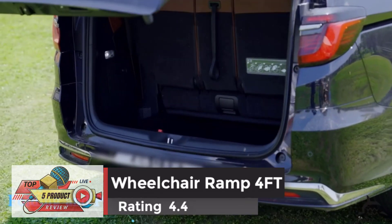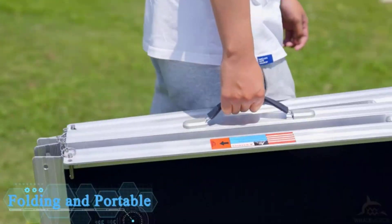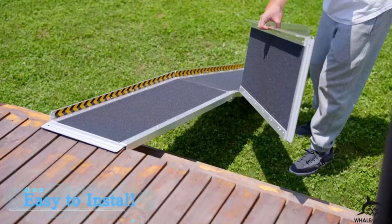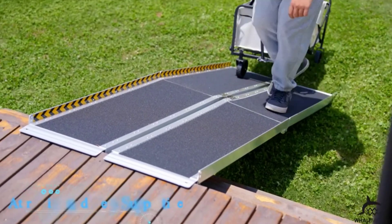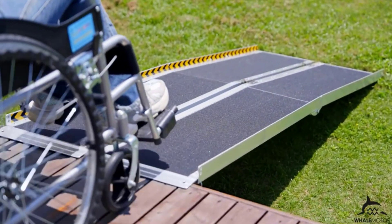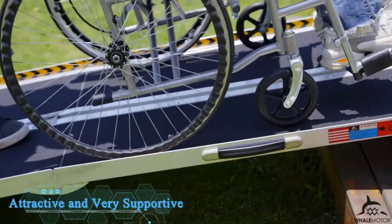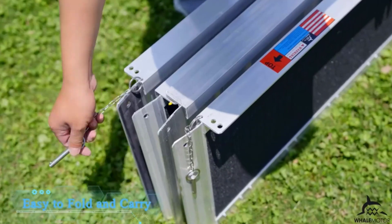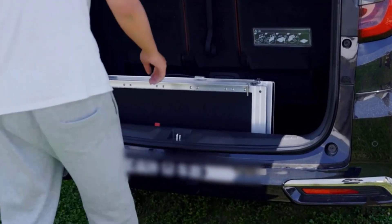Number 4: Wheelchair Ramp 4FT, Rating 4.4. Before you make a purchase, make sure to check the buying guide to choose the right size for your needs. A range of sizes is available to fit any home or vehicle, so you can find the perfect wheelchair ramp for your specific situation. The 4FT wheelchair ramps are lightweight and easy to carry, so you can take them wherever you go. Whether you need to navigate a step or an uneven surface, these portable wheelchair ramps make it easy to move around freely. Safety is a top priority, with non-slip surfaces and sturdy construction. These handicap ramps are designed to support up to 602 pounds, making them a reliable choice for a variety of mobility devices and users.